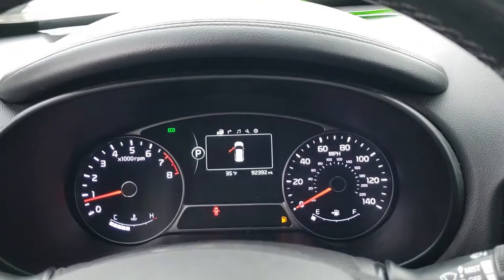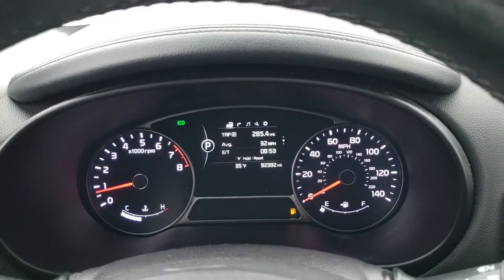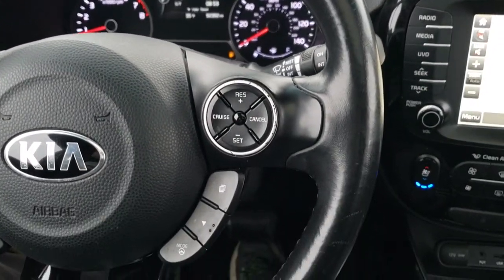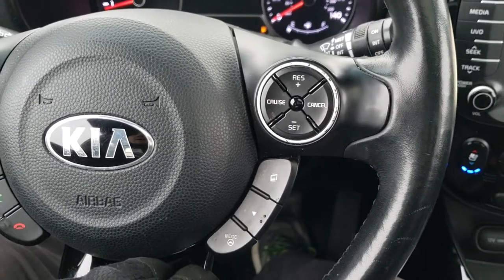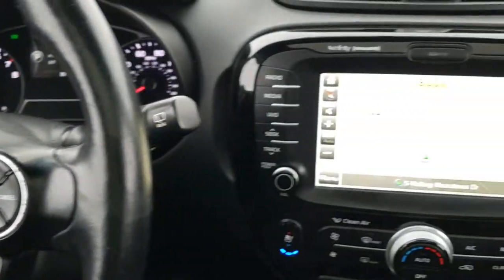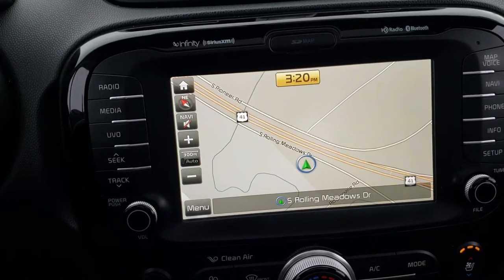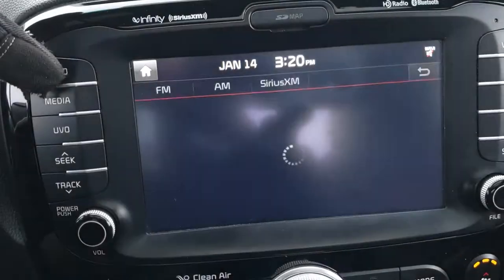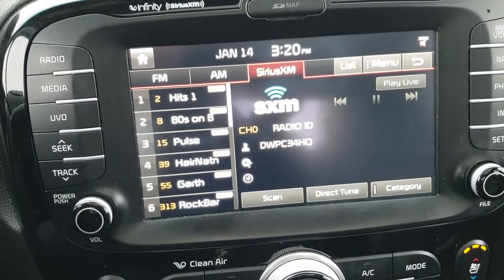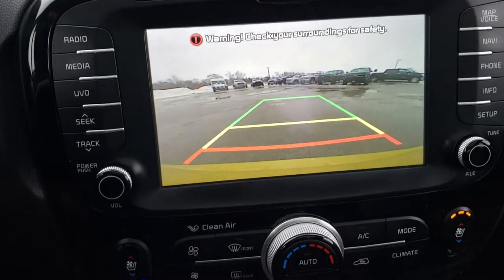As we hop inside the vehicle, this one has 92,392 miles. The steering wheel is in pretty nice condition with no major rips, tears, or scuffs on it. You have different driving modes, cruise control, Bluetooth audio controls, and audio controls on the left. This one comes with the Infinity sound system and factory navigation on the touchscreen radio with AM, FM, and SiriusXM radio capabilities. This is also where your backup camera shows up — take a look at how nice and crisp that backup camera is. Very good looking backup camera on here.